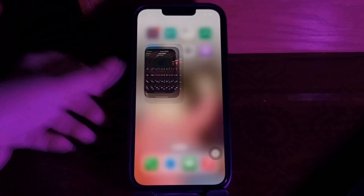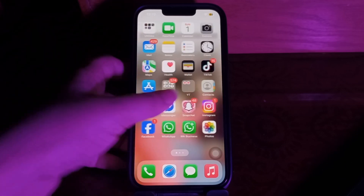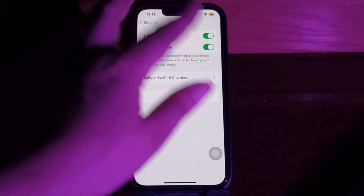The next step is to disable Low Power Mode, as this can resolve step-tracking issues. Go to Settings, choose the Battery option, and tap the Low Power Mode toggle button to disable this feature.